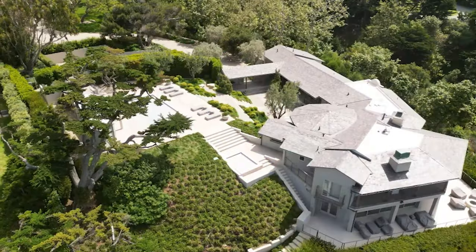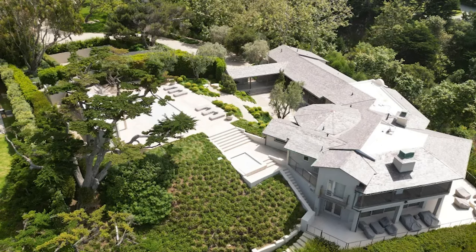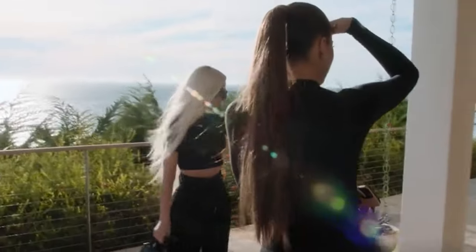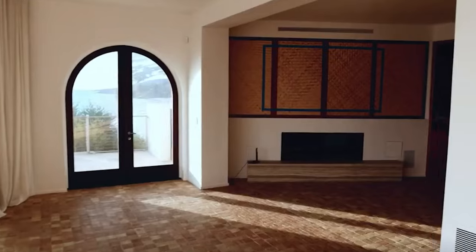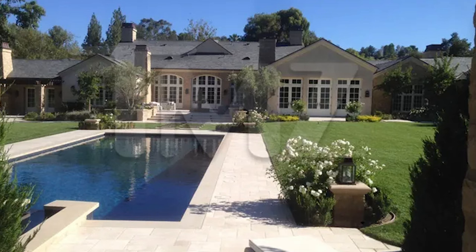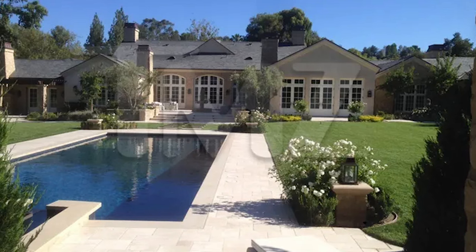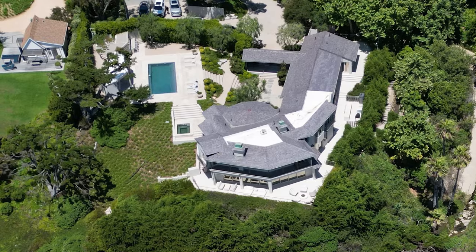The breathtaking ocean views and proximity to the beach are likely key selling points of the property. Last summer, Kim gave her sister Chloe a tour of her stunning oasis, which was featured on The Kardashians. In an interview, the Skims founder expressed her excitement about finding her dream home and the emotional moment that she closed the deal. Kim envisioned the Malibu house as a fresh start away from the drama with her ex Kanye and their divorce.